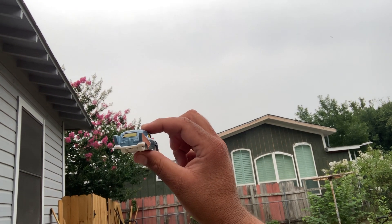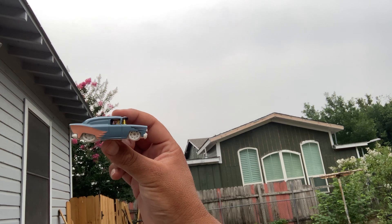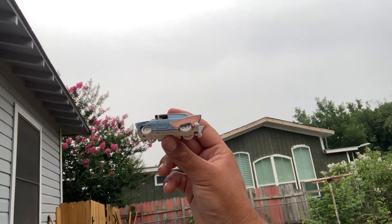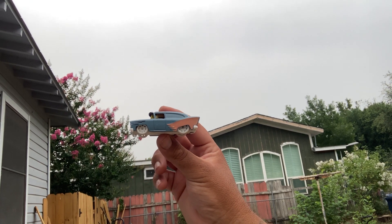Very awesome paint job, feels very cool in hand. Another hot and humid day in Alamo City — what do you do? Drink lots of fluids. Thank you for tuning in.